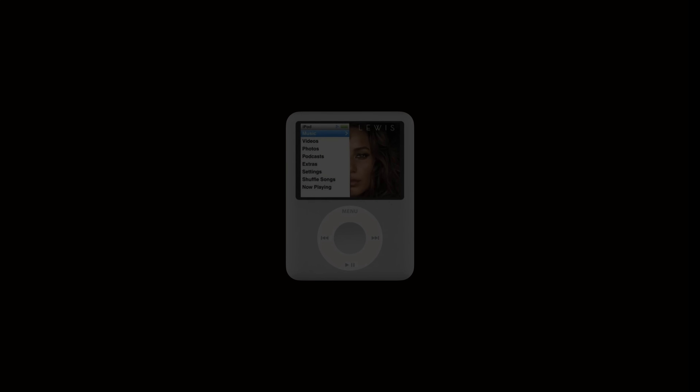Prior to the iPhone, the iPod received annual upgrades. But as its sales were eclipsed by the iPhone, it was upgraded less frequently, with most models eventually being discontinued.